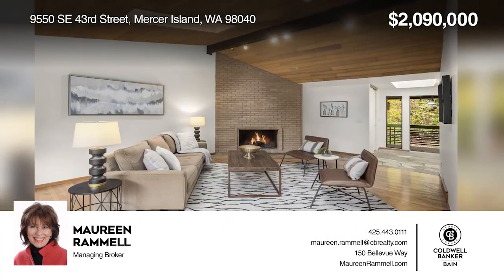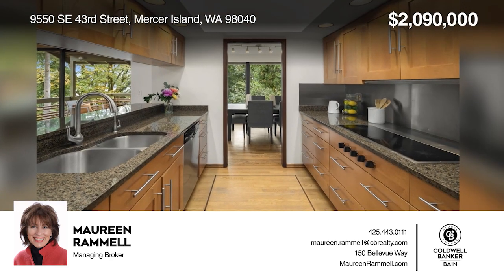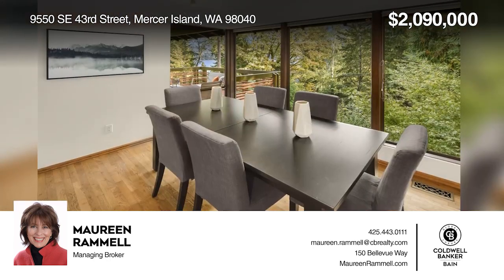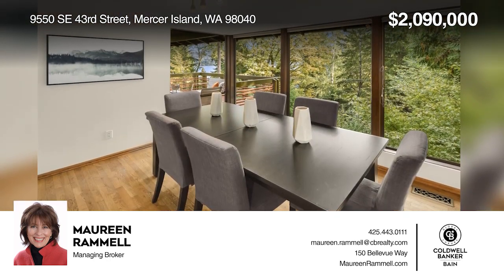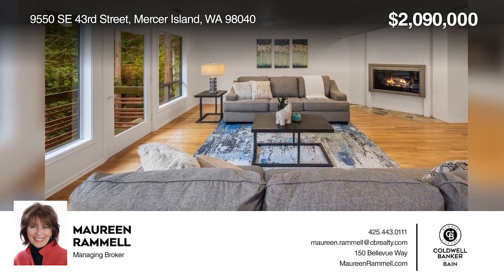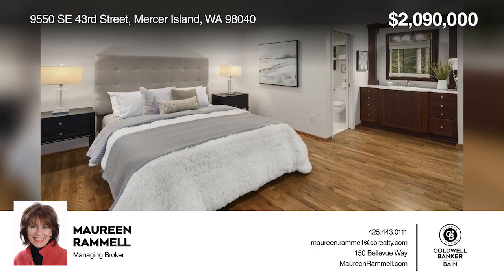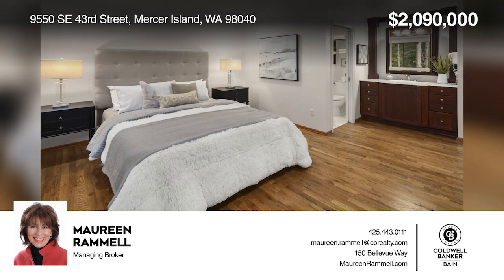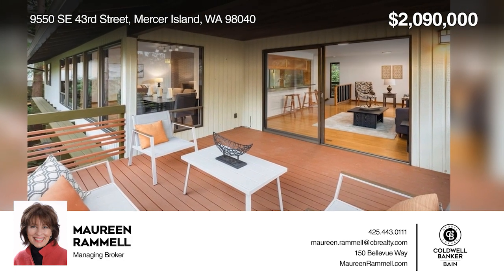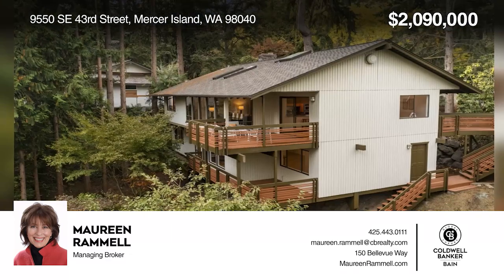Welcome to this stunning Northwest contemporary home — charming and bright, perfectly poised overlooking Lake Washington. The kitchen was beautifully remodeled with slab granite counters and plantation-style cherry cabinets. The living room and formal dining room boast floor-to-ceiling windows gazing at rich landscaped vistas and Lake Washington. The lower level offers a huge bonus room with a fourth bedroom and a home office. See it all today with Maureen Rammel.